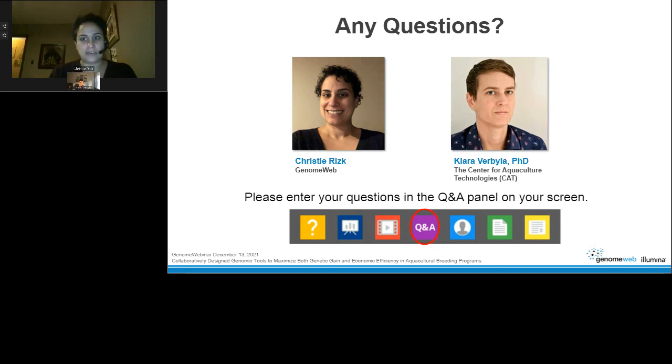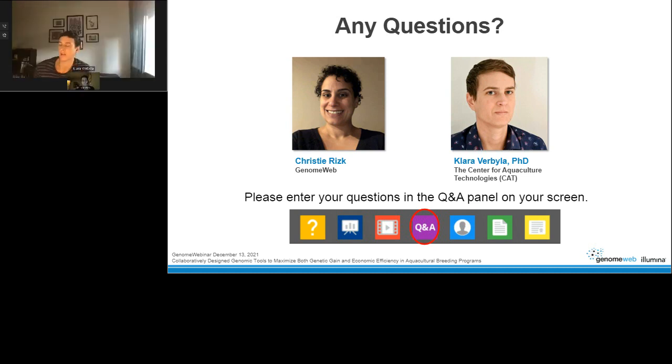Thank you very much, Dr. Verbala. As a reminder to webinar participants, please type questions into the Q&A box in the control panel. Question: Can you comment on the potential for whole genome sequencing to overtake chips based on price and throughput? Dr. Verbala: That's an excellent question. Long term, whole genome sequencing is likely the way things will go. But the beauty of collaboratively designed chips is we're building a knowledge base we can carry forward when we move to sequencing — which will allow us to capture all SNP information. In some ways, it's the chip to rule them all when we move to whole genome sequencing.